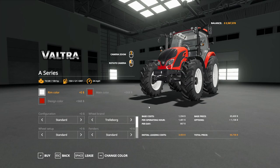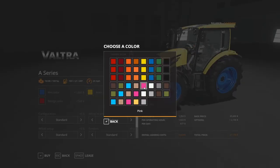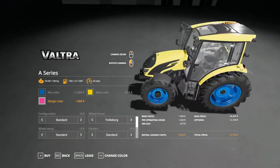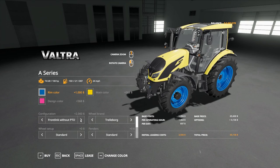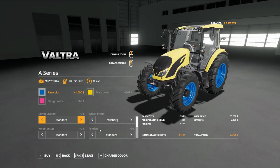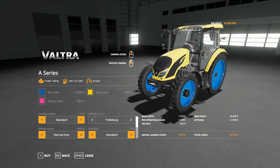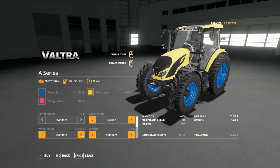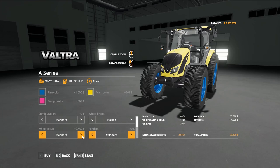Going into the configuration, we have room color, main color, and design color — all adjustable to anything. Under configuration you have standard, a 240 kilogram front weight, 560 kilogram front link without PTO, front link with PTO, and back to standard. Under wheel brands, you have trailer board, standard, standards with weights, wide tires, wides with weights, rear twins, twins all around, narrow tires, and back to standard. Under knock-ins, you have standard, communal, and one that says missing configuration but is essentially communal with weights in the rear.